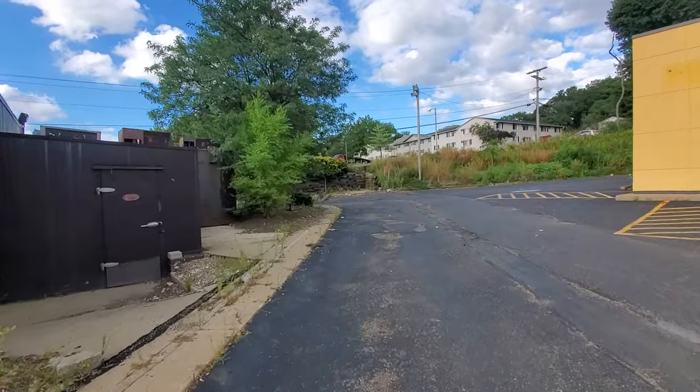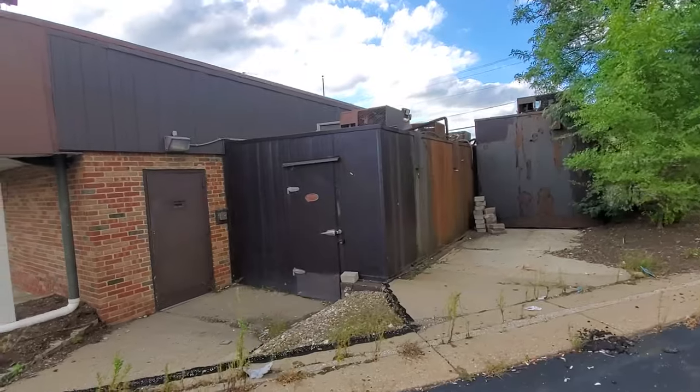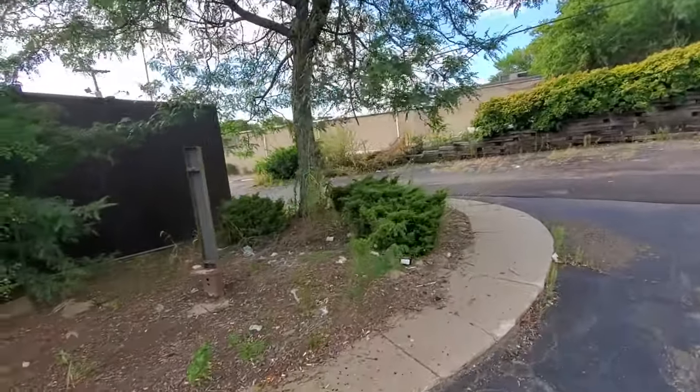This used to be the drive-thru here — there's an old cooler there. You used to pull up here and order your spicy chickens.